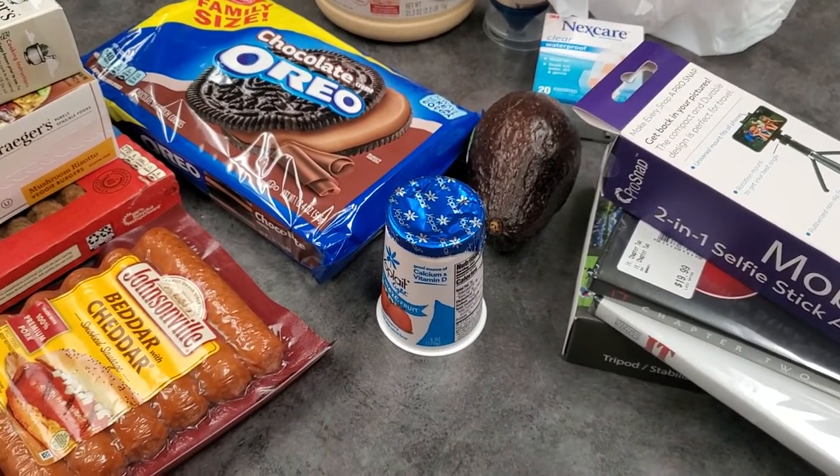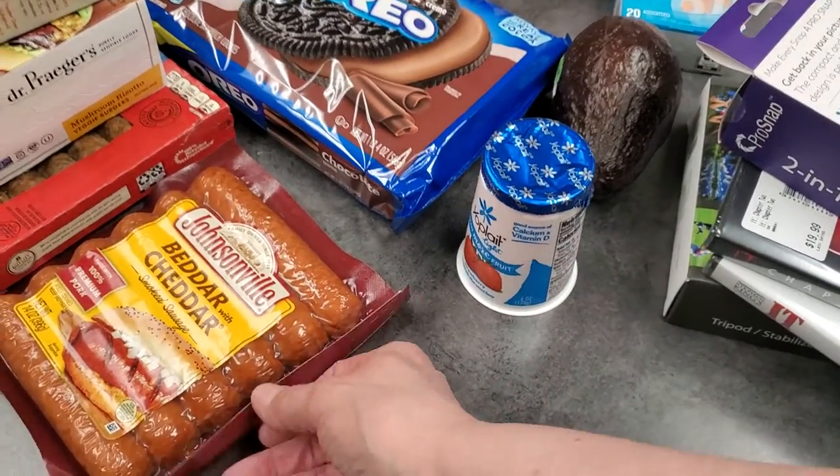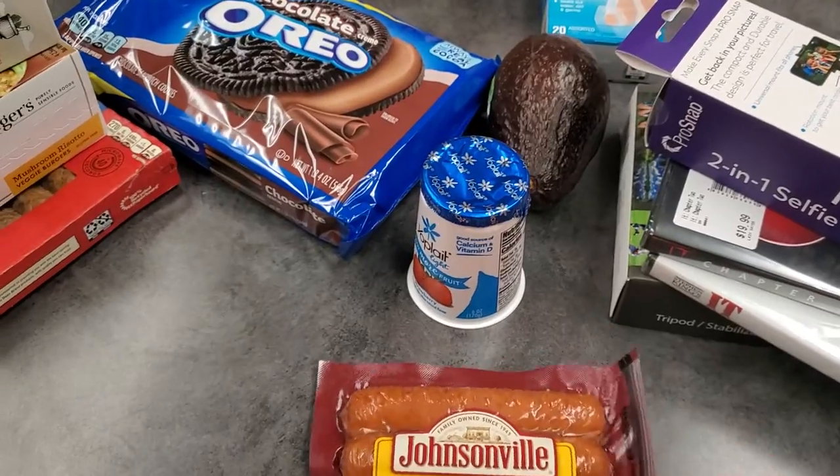Hello everyone and welcome back. This is just a small grocery haul. I'm just going to kind of skim through it while I'm standing here because I'm trying to keep my phone as steady as I can.